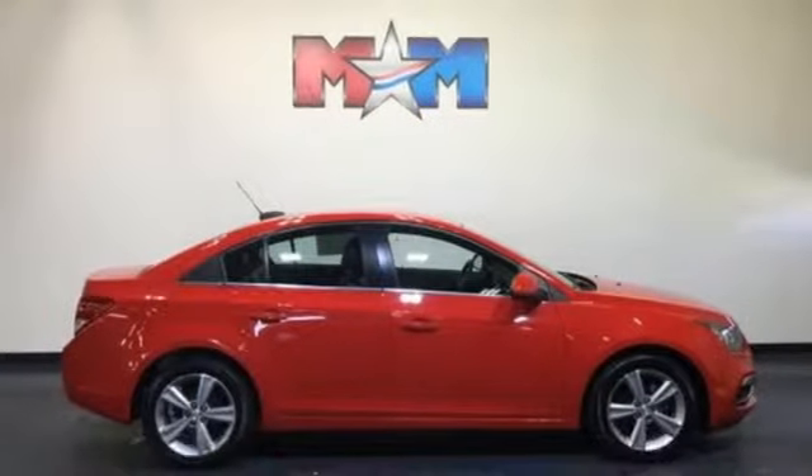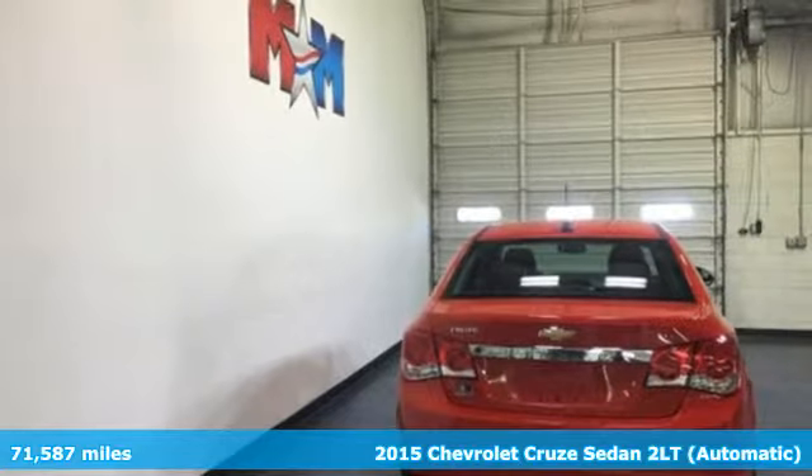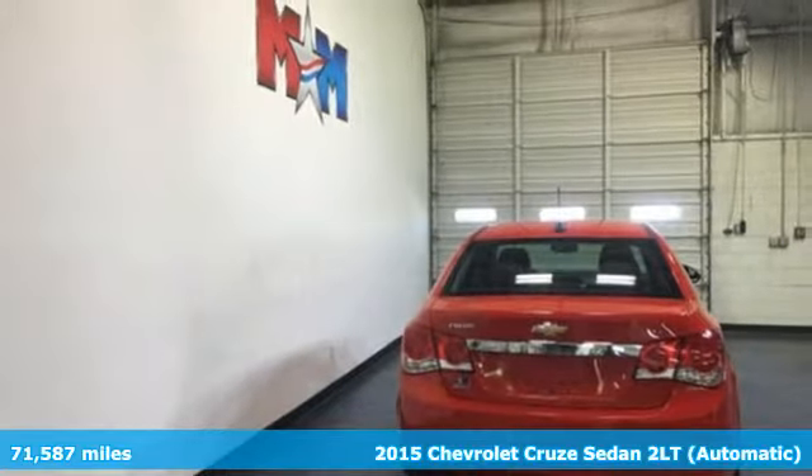Here's a 2015 Chevrolet Cruze. Functionality, style and efficiency — it's all built into this Cruze.